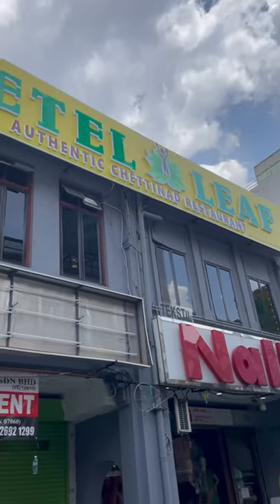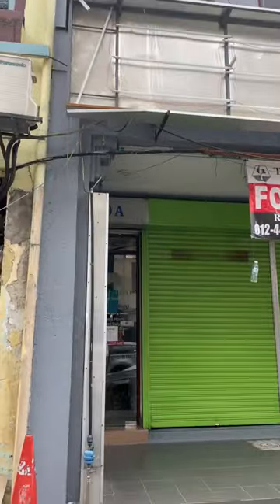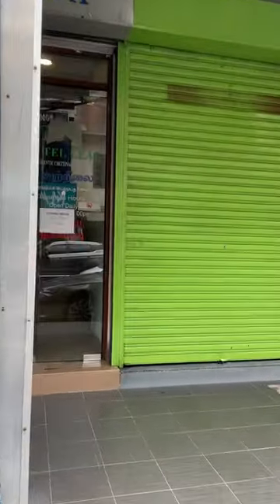Hello friends, welcome back to my channel. If you are not subscribed to our channel, please subscribe. Today we will go to a Tamil restaurant.